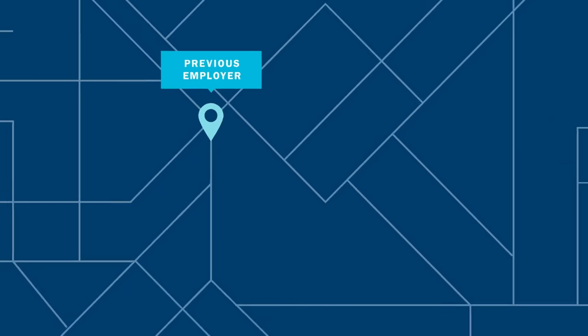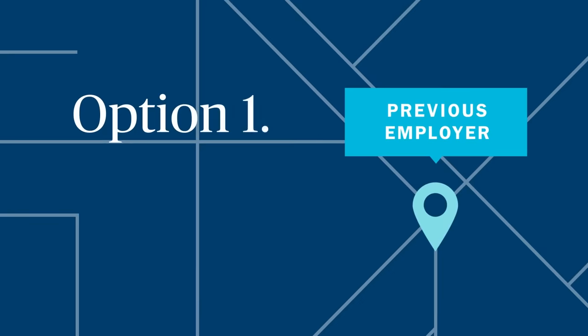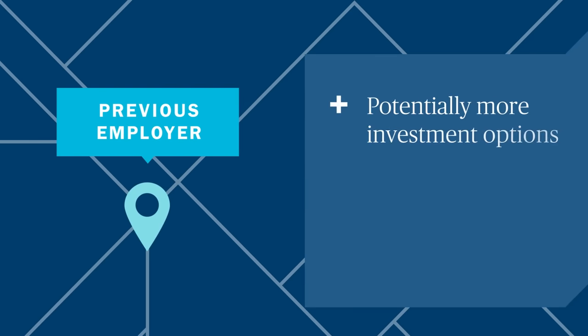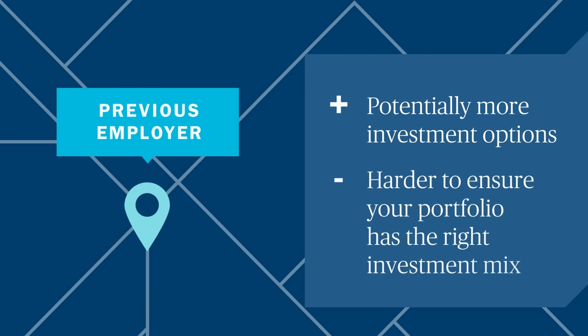One route is to keep your savings in your previous employer's 401k plan. This is a good choice when your previous plan has strong performance or provides more investment options, but this is only possible if your previous employer allows it. Keep in mind, with accounts in multiple places, you may have to work harder to track your accounts and ensure you have the right investment mix in asset allocation.